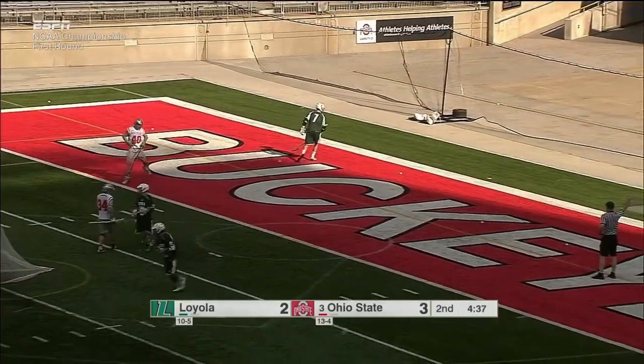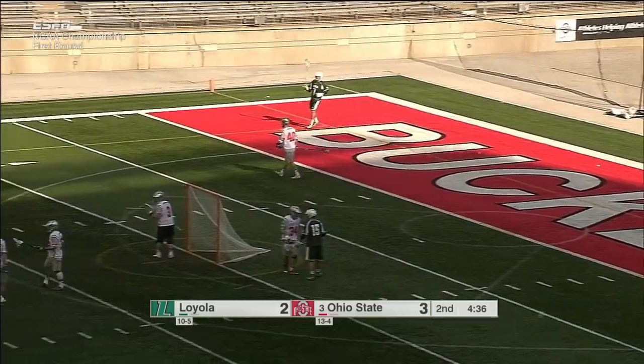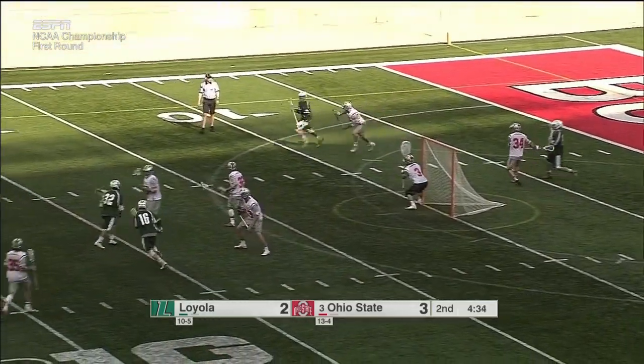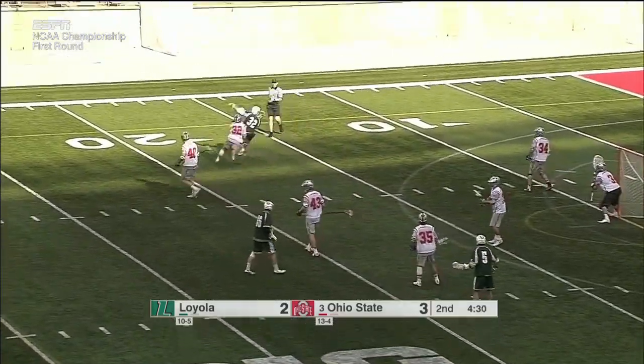Great stick there from Ben Randall, second team All-Big Ten defender. Yet still Loyola ball. Speed dodge coming from Spencer who fires and Carey fights it off. Rebound for Sirico.